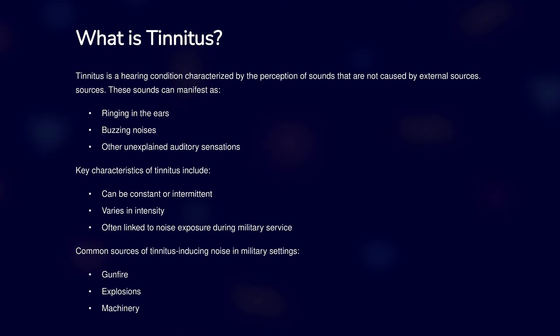What is tinnitus? Tinnitus is a hearing condition where you hear ringing, buzzing, or other noises that aren't caused by an external sound. This condition can be constant or intermittent and can vary in intensity. It's often linked to noise exposure during military service, such as gunfire, explosions, or machinery.